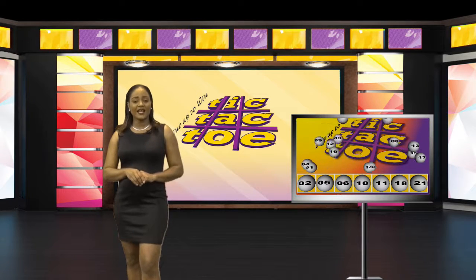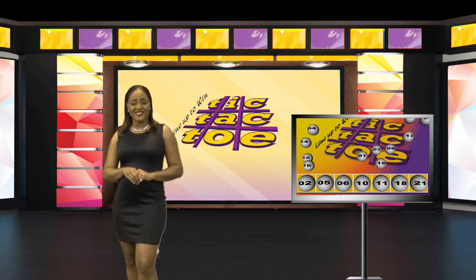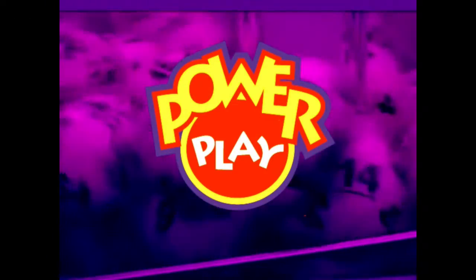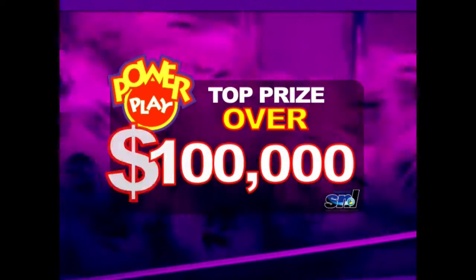Tic-Tac-Toe, line up to win! Big 4 is coming up. The Powerplay top prize is now over $100,000.